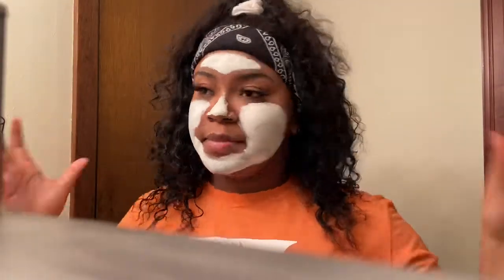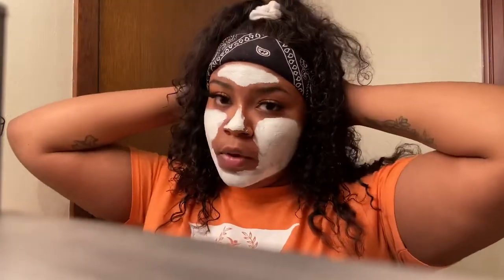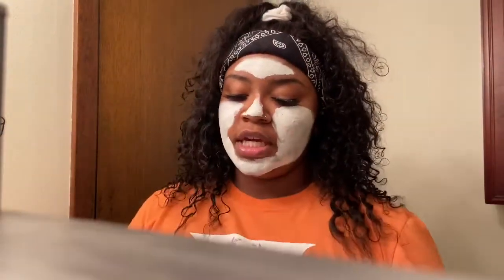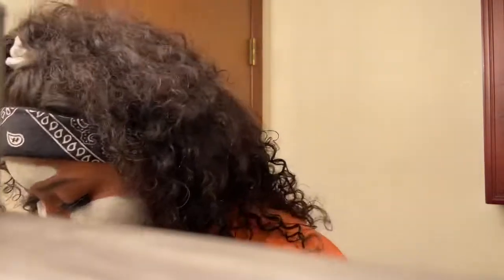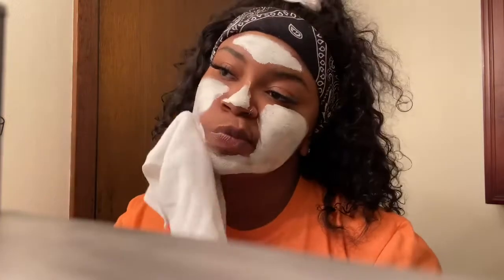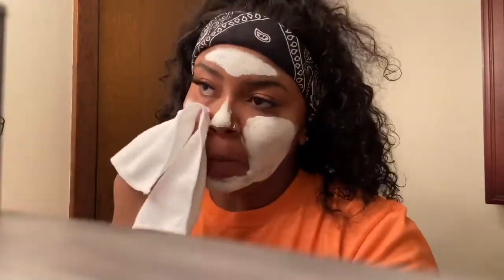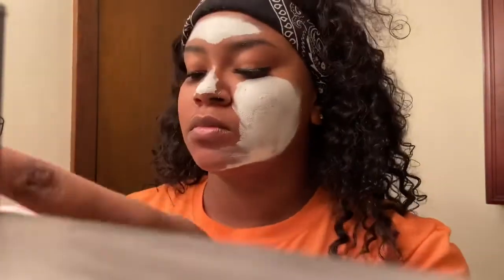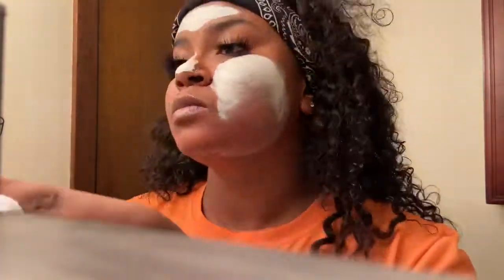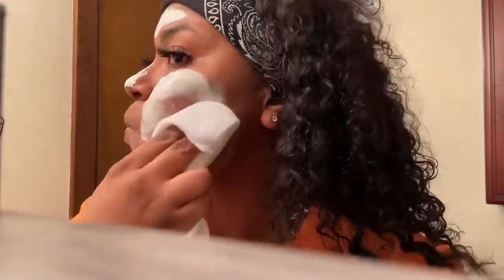The face mask is now dry. I'm going to be taking it off by just wetting this towel and lightly wiping it off.